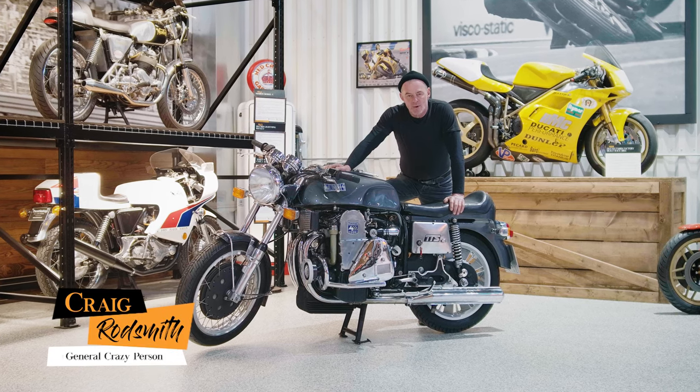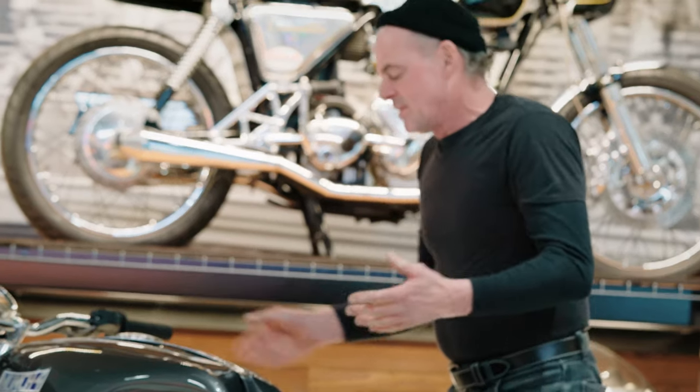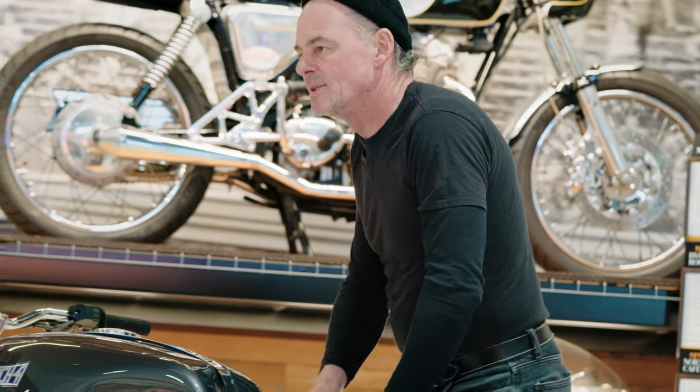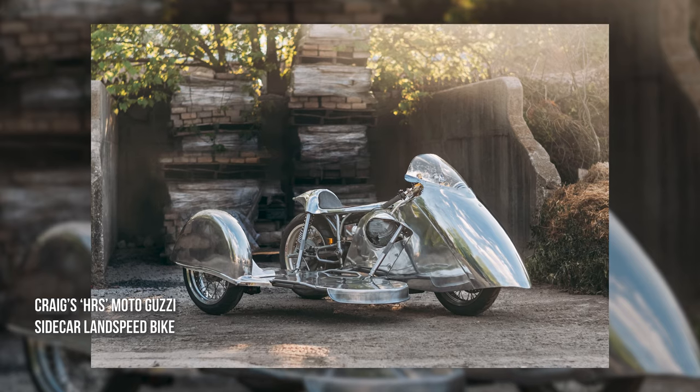Hey, I'm Craig Rodsmith and welcome to the Throttle Stop here in Elkhart Lake, Wisconsin. Probably the reason I have an affinity for a bike like this — with an NSU or any kind of car engine in it — is if you're familiar with my work, I tend to do things outside the box.